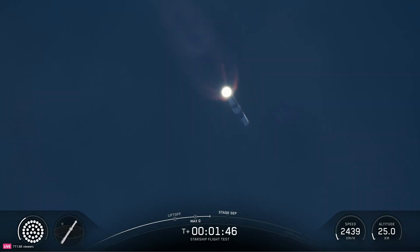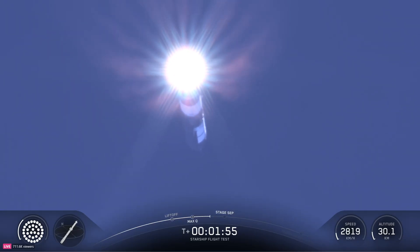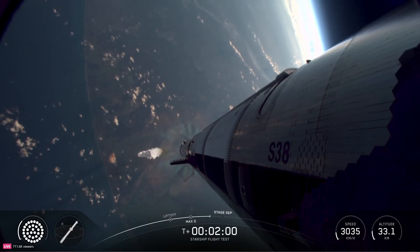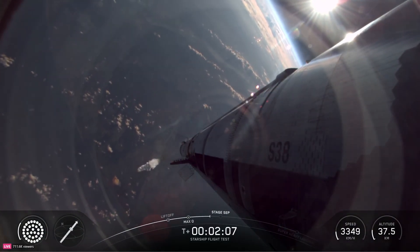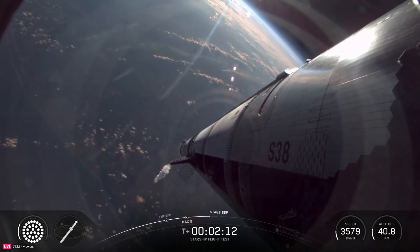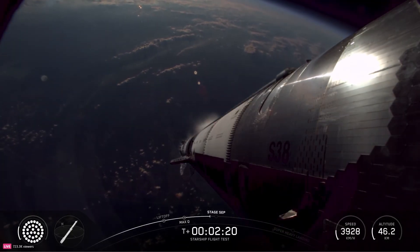After that, we're going to release the clamps that are currently holding Starship to the hot stage adapter. It's then going to ignite its six Raptor engines to push it away from Super Heavy and start making its flight uphill. In about 30 seconds, we're going to see the engines start to shut down on Super Heavy — they'll shut off in separate banks until we've just got those three center engines, then looking for six ship Raptors.